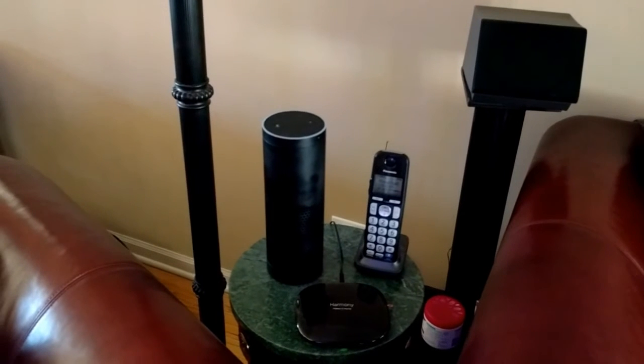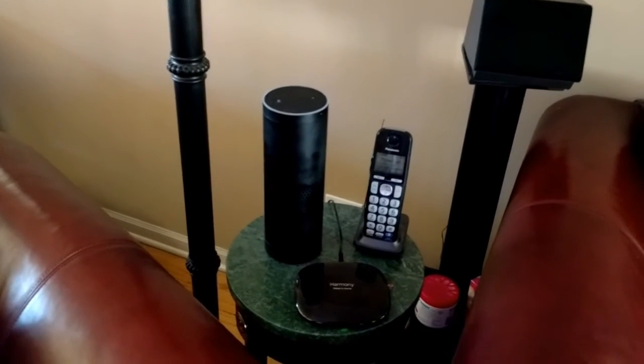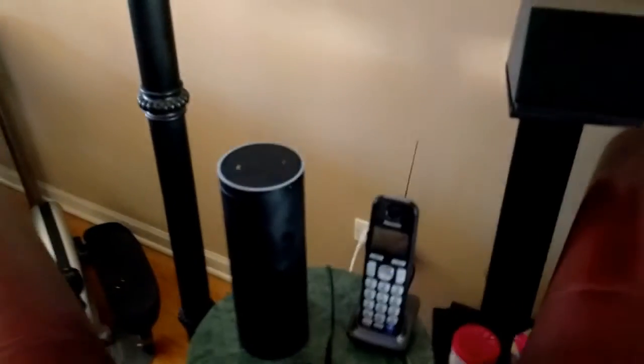That's playing over my Sonos system throughout the whole house. Now we can hear who last called and what their message was if they left one.